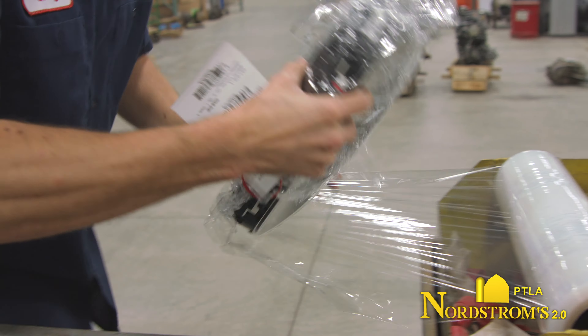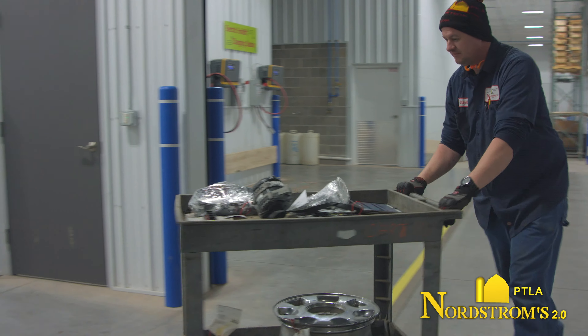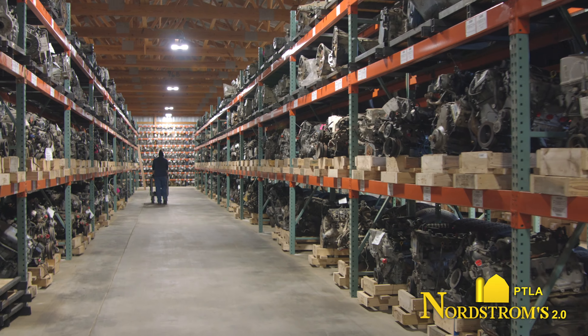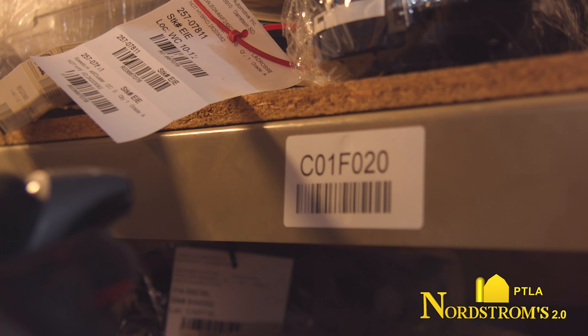Introducing Nordstrom's 2.0 — the all-new, dramatically improved, certified auto recycling facility. We harvest precious resources from thousands of vehicles in the form of green recycled parts.